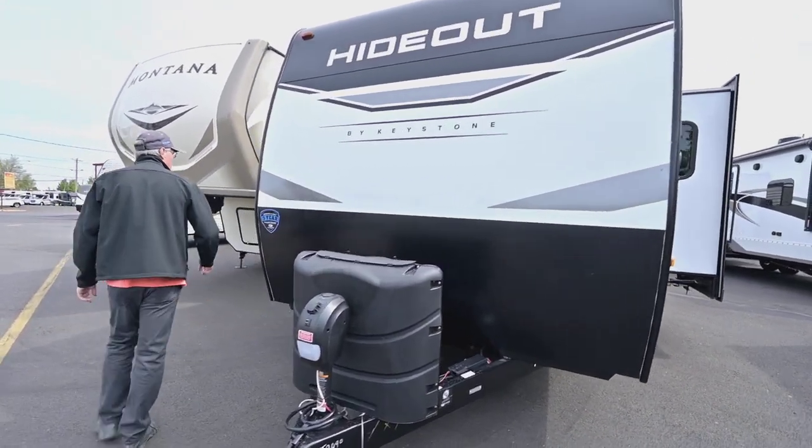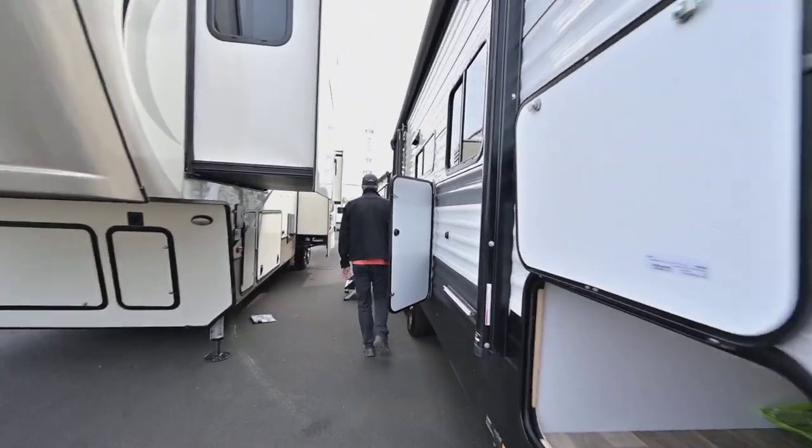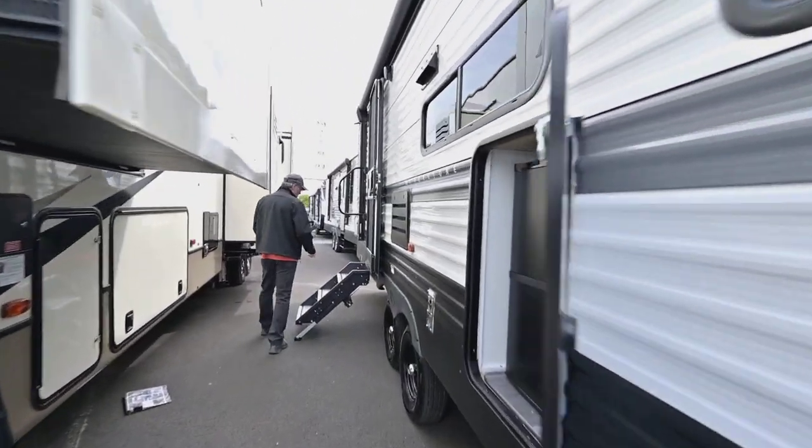That cover on there makes it easily accessible to the propane for turning it on and off — it's going to be on this little access panel here. Let's go inside and show you how nice that new space is and how well they've used it.